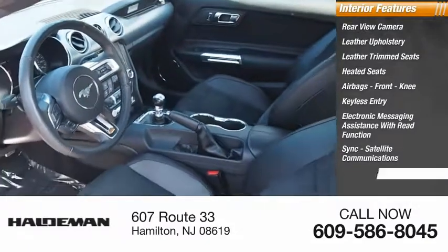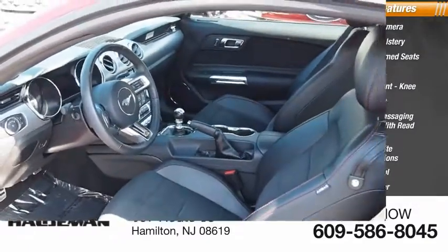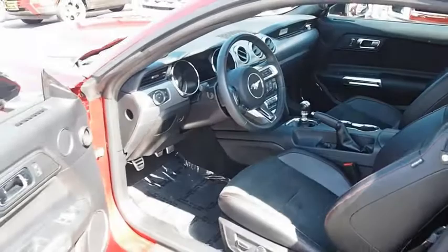Satellite communications, cruise control, trip computer. Your new ride is just a phone call away.